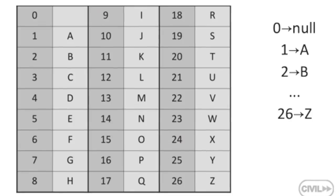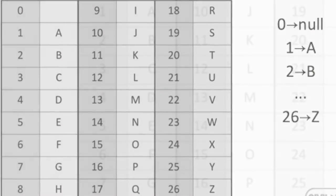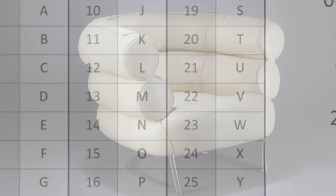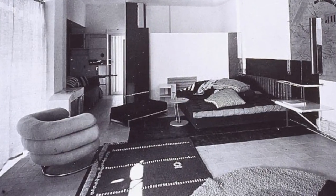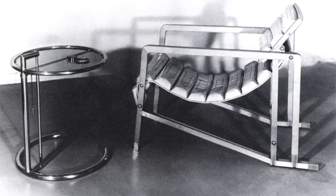Even its name suggests the creative abstraction typical to modernism. E1027 stands for Eileen — E; 10 for Jeanne; 2 for Badovici; and 7 for Gray. Some of the furniture pieces she designed for the villa have since become icons, such as the side table which was used as a breakfast tray set by her bed.